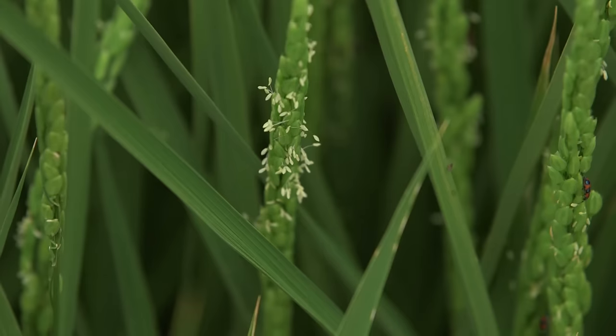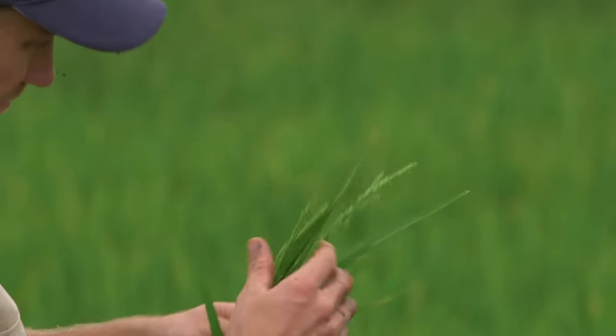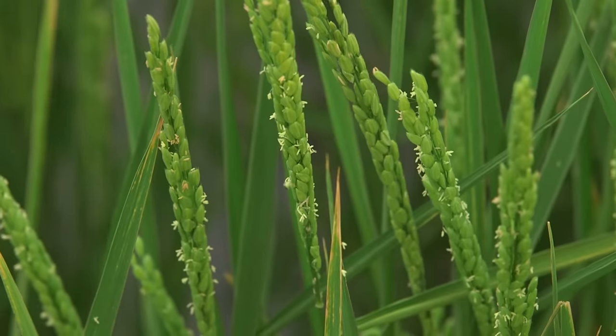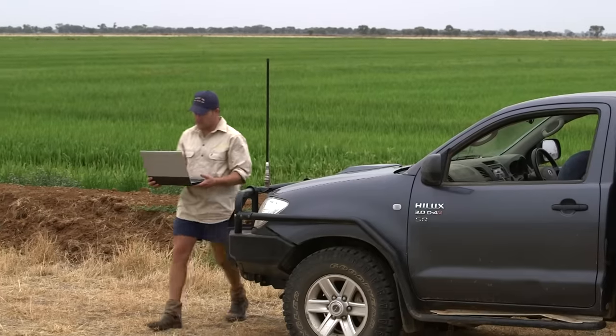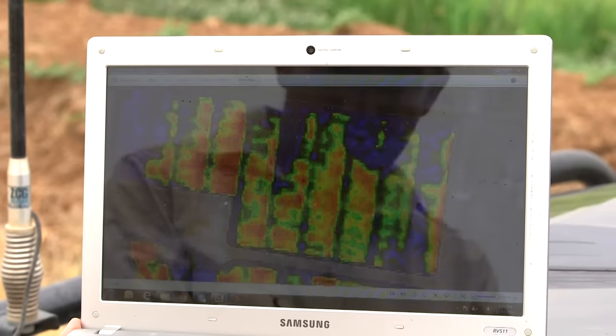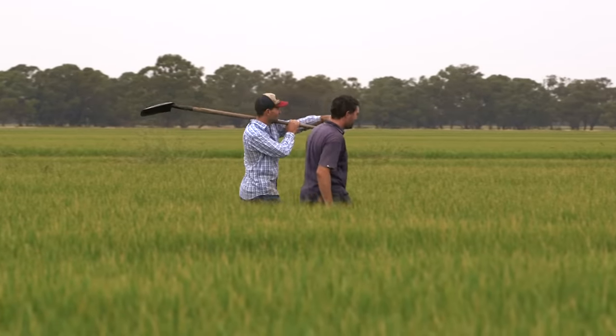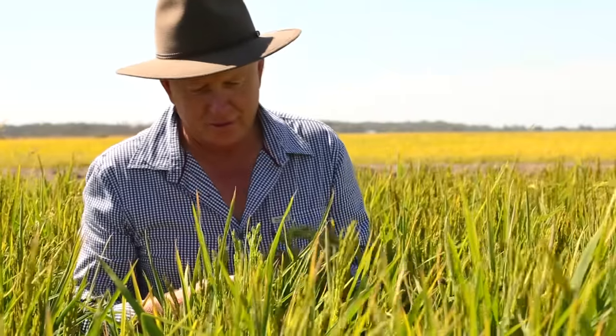During January and February, panicle initiation and flowering occur. This phase is very important, as this is when the rice head forms and seeds develop. During these hot months, there can be a lot of evapotranspiration, so farmers monitor the water levels and the health of their rice plants very closely during this time.